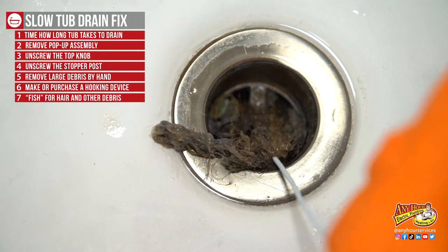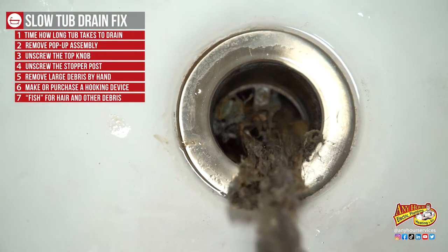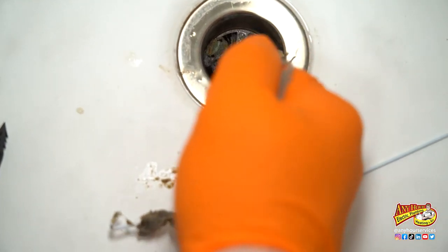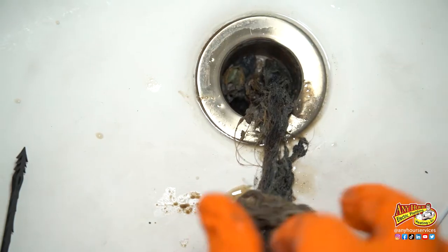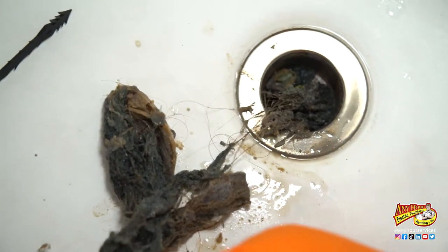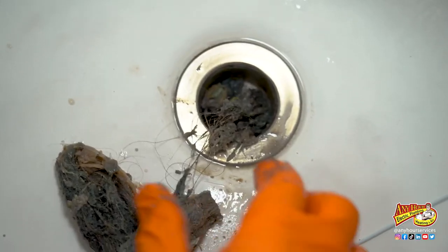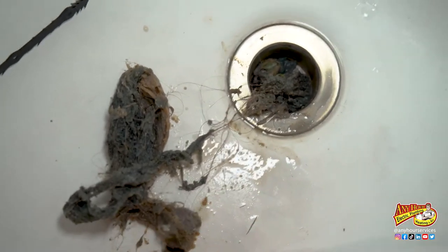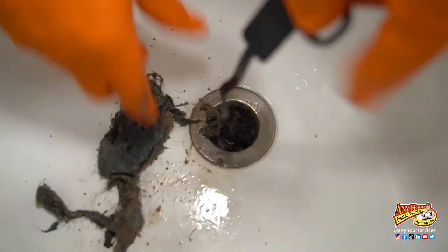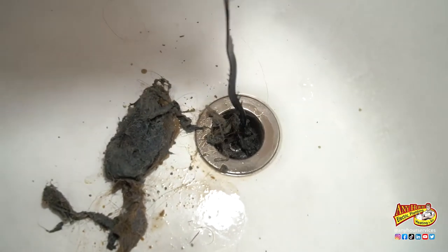Oh my gosh, what the heck? It's so gross and slimy. It smells so bad. Repeat this step a few times until whatever this monstrosity is that's growing in the drain stops coming out. Then I tried the little drain tool — it definitely did a good job hooking on to the hair and pulling more stuff out.